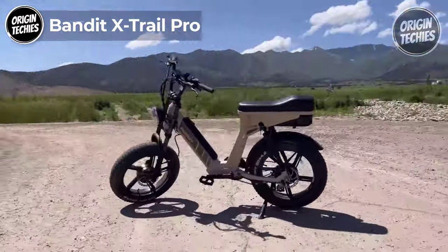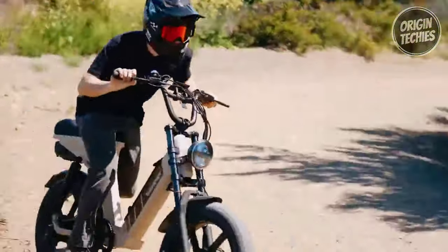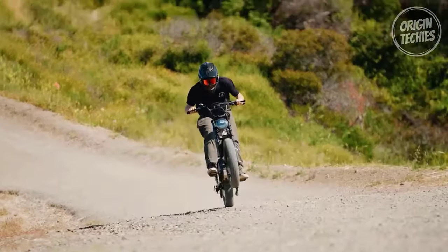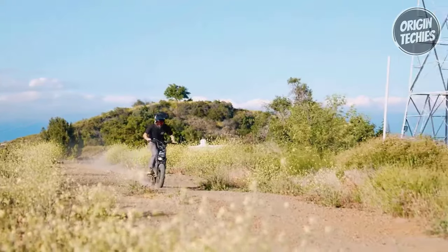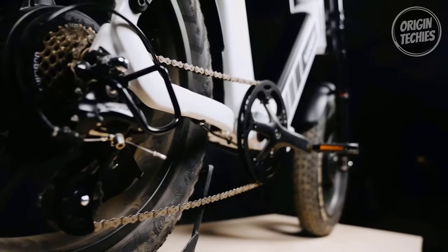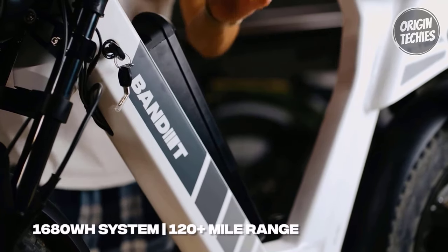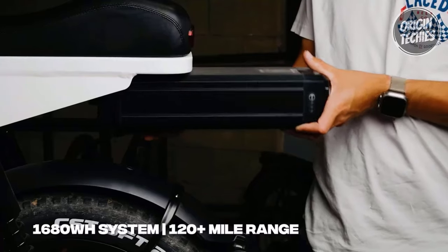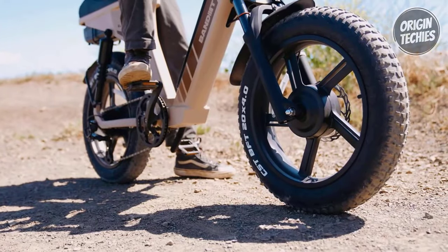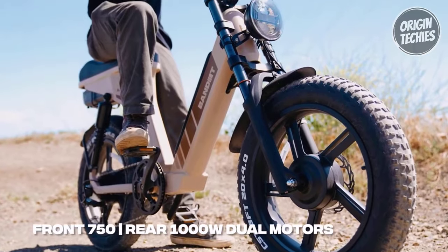Bandatex Trail Pro. The Bandatex Trail Pro is a high-performance electric bike that combines power, versatility, and smart technology. Priced at $2,799, this e-bike is not just a mode of transportation — it's a gateway to an exhilarating riding experience. Powered by a formidable 1,680-watt-hour battery, the Trail Pro redefines endurance, allowing riders to explore further with a top speed ranging from 38 to 42-plus miles per hour.